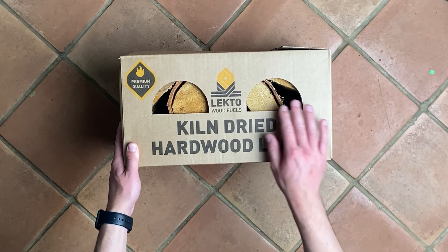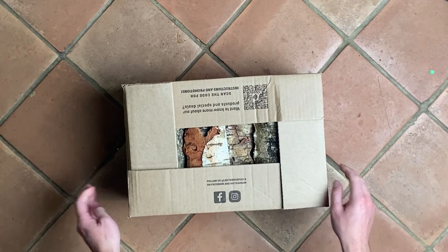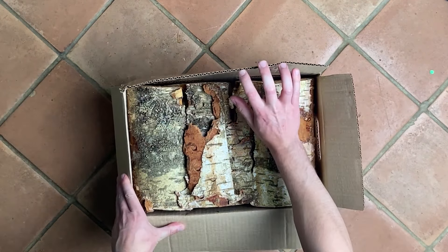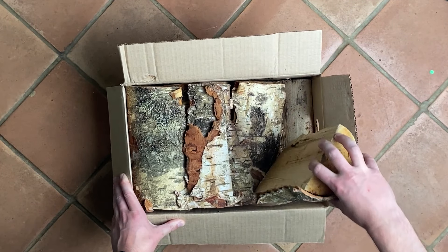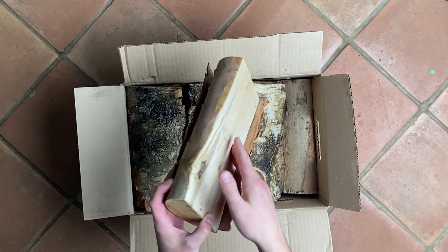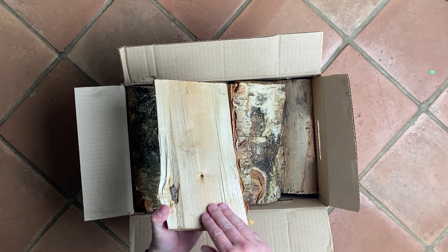These are the kiln dried birch logs from Lecto. These logs are the UK's most loved kiln dried firewood product. They're easy to use, they burn with beautiful flames, and their bark can be used as a makeshift tinder. They burn for a long period of time and produce a large amount of heat, helping to heat your home in the winter months.